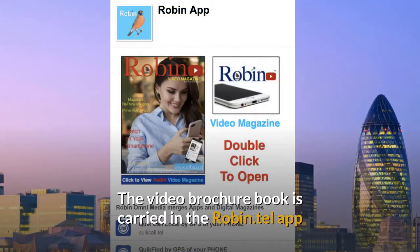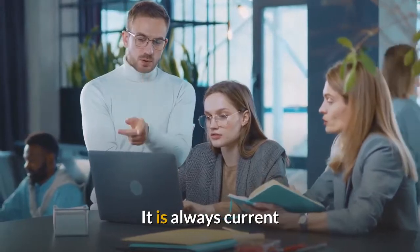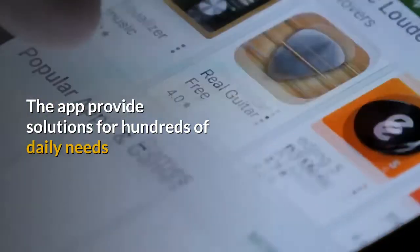The video brochure book is carried in the Robin.tel app, quick and simple to use. It is always current in the app. The app provides solutions for hundreds of daily needs.